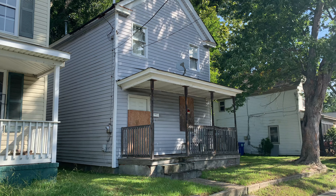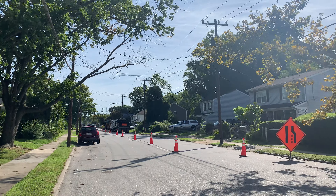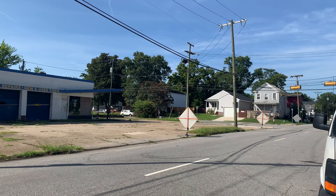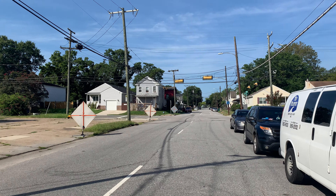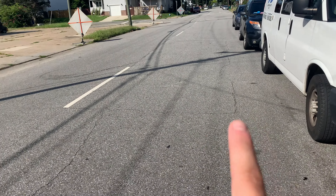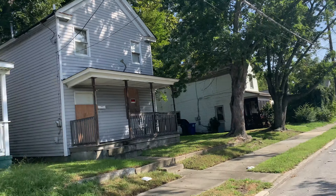We're on 25th Street — nice house next door, they're doing some road work right now getting some new houses up and running. There's a mechanic shop across the street. This is at the corner of 25th and Oak Ave. This is a one-way road, so just keep that in mind — cars can only come one way, no two-way traffic.